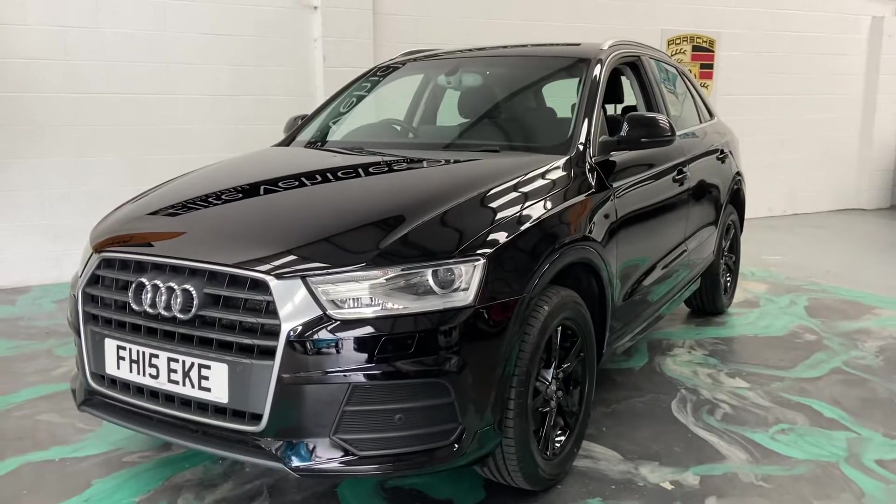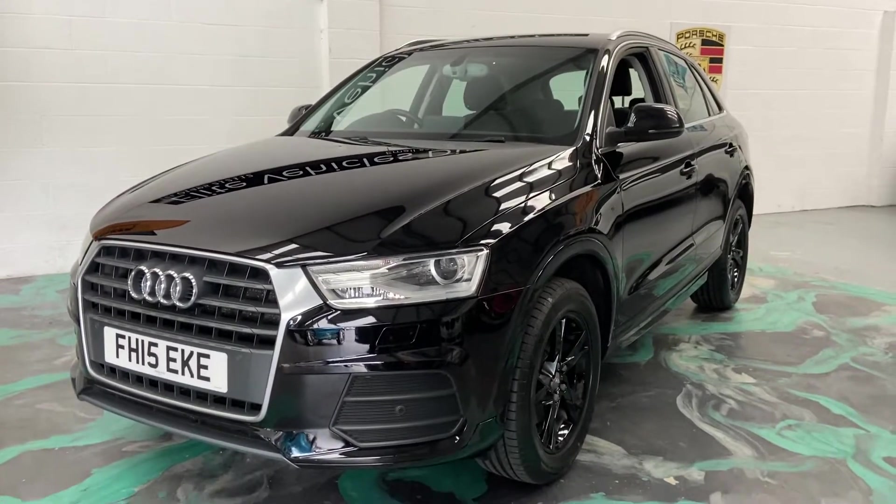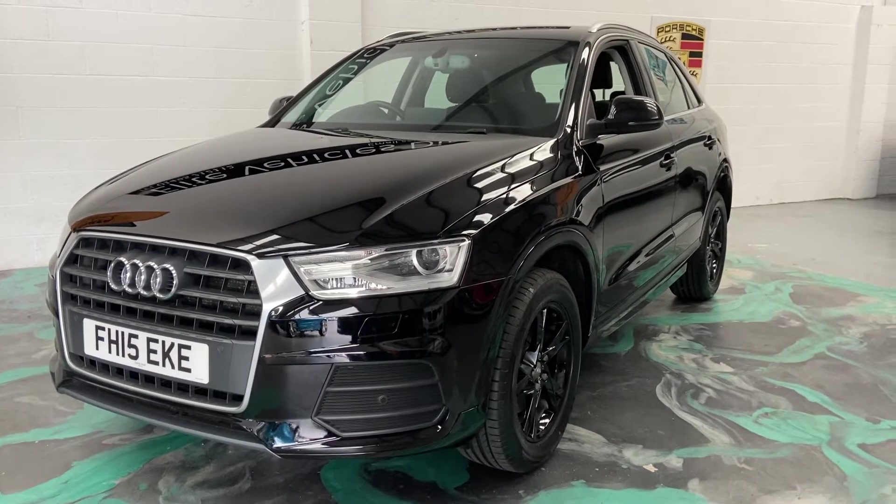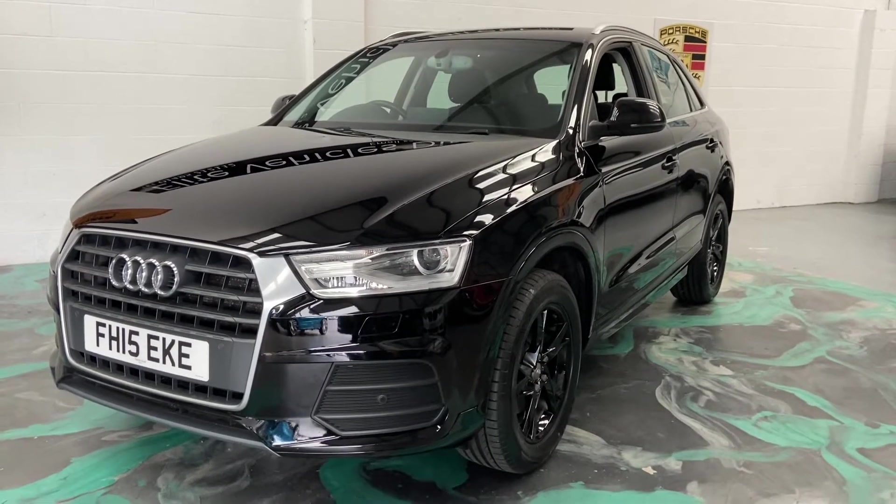Hi, welcome to Elite Vehicles Direct Ltd. My name is Carl, the owner of Elite Vehicles Direct. Just shown around a new arrival, which is this absolutely beautiful 2015 Audi Q3.